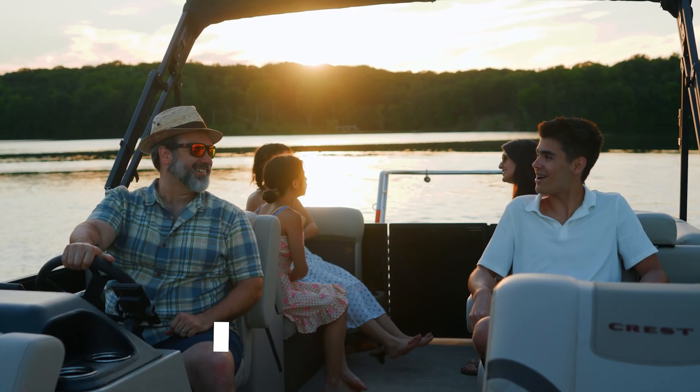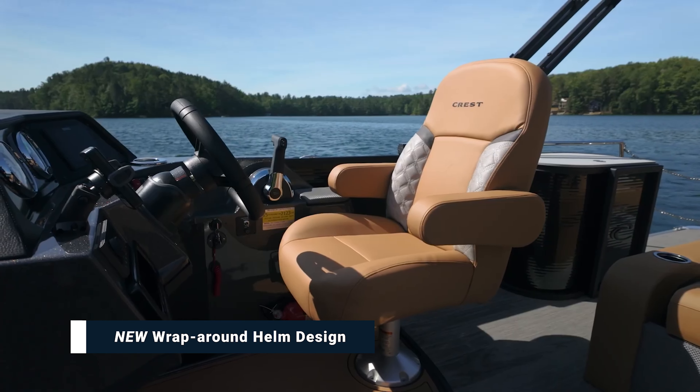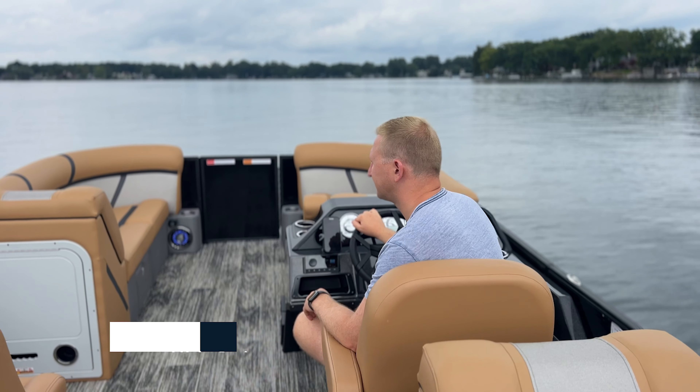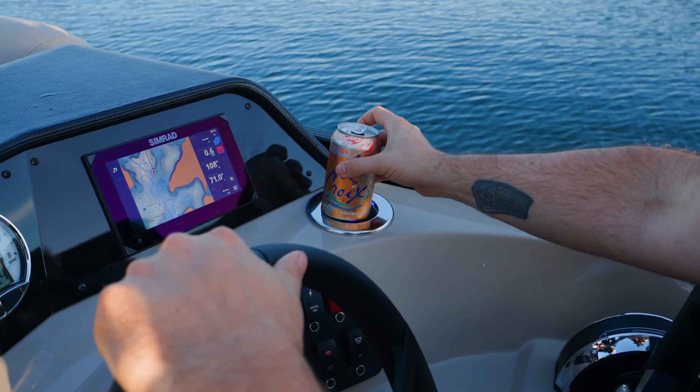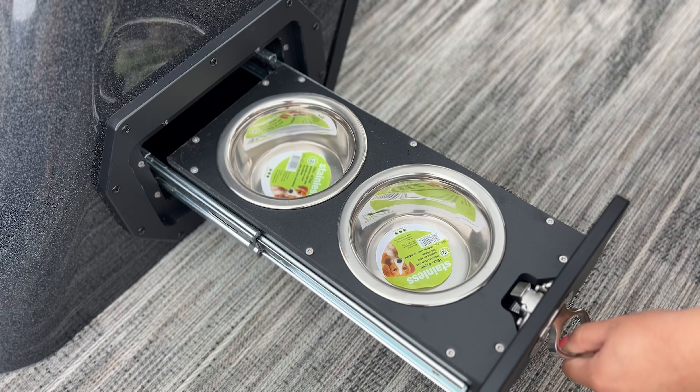Inside the boat, updates include a completely redesigned dash and helm area. The Classic helm sports a new wraparound design, including new gauges and switches, a captain's cooled cup holder, integrated dog dishes, and more. Customers will also have upgradable options of bigger screens, a raised helm, and more.